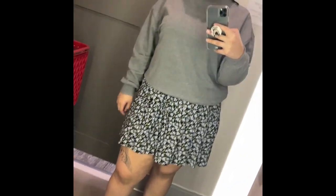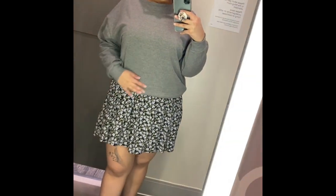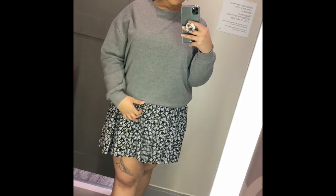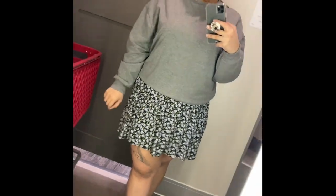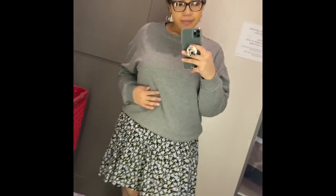This sweater is from Wild Fable and it was $15. I wanted to see how a sweatshirt would look layered over the dress I just tried on, and I actually thought it looked pretty good — not too bulky at all.